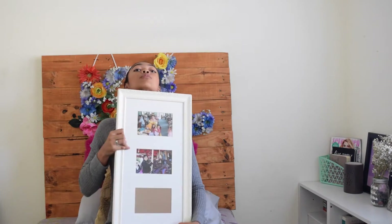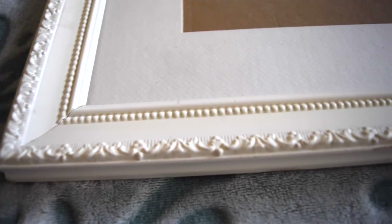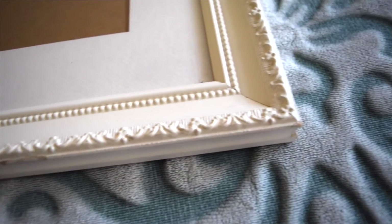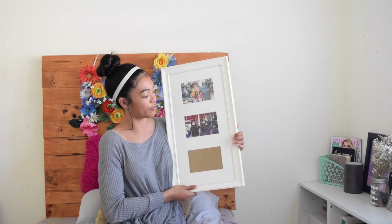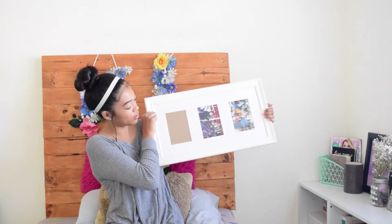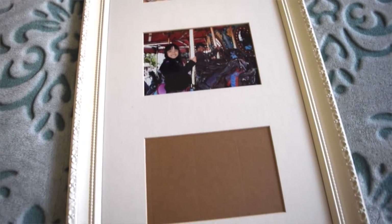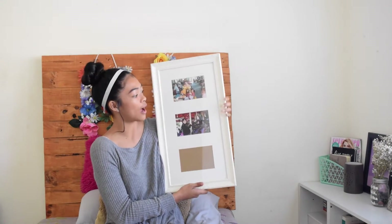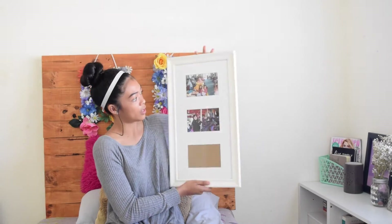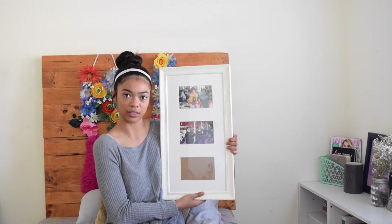The next thing I got was also a dollar, and I could not believe it — it's almost as big as me. It's this really cute frame with real glass, and I really like the pattern. It reminds me of like a super chic mansion type of thing. You can hang it horizontally or vertically. I have pictures of my sister to put in it, and this was only a dollar.